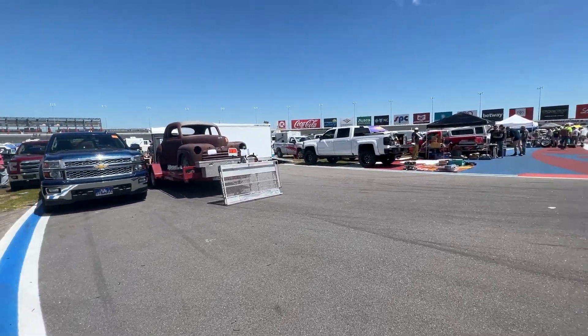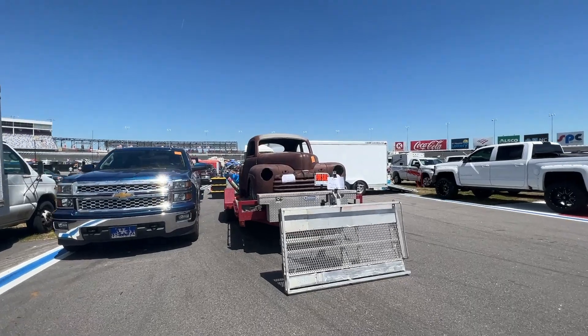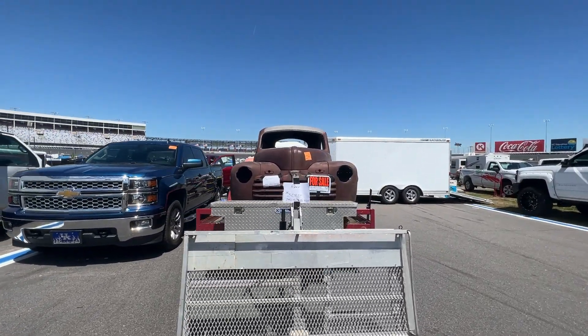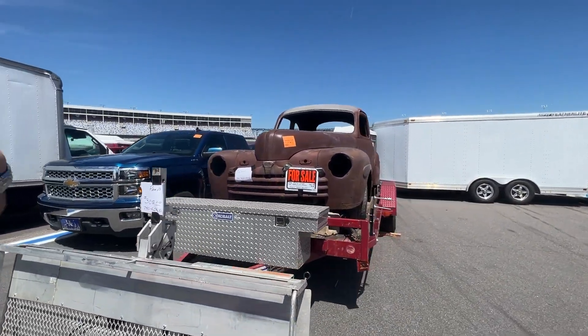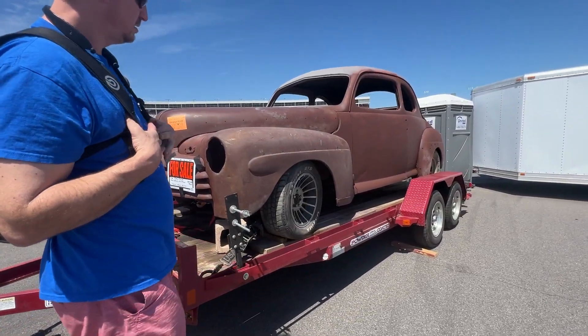Oh, here's a 46 or 47. I think that's a 46. See the guys selling the one that we worked on. Cheaper than the C10.